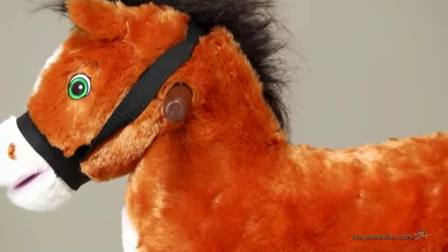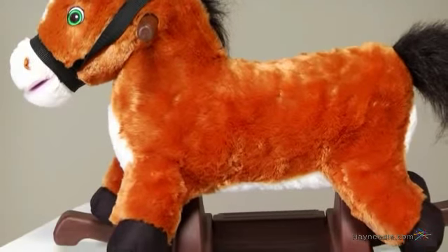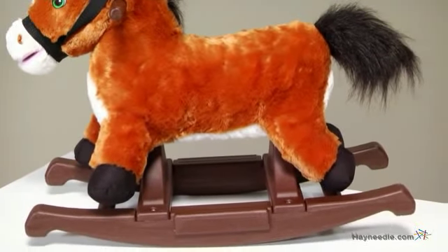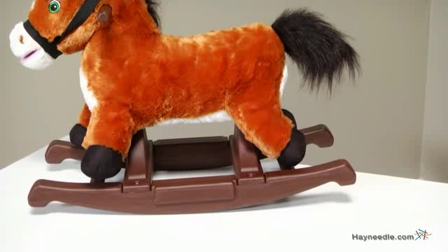You'll appreciate the easy grip handles, which are perfect for those small hands, the non-slip footrests that make it easy to hop on, and the built-in safety stoppers, which help keep your rowdy little cowboy or cowgirl from getting bucked off.